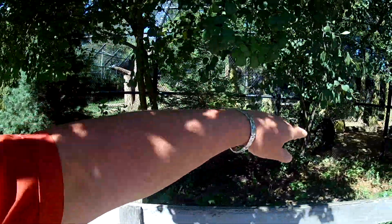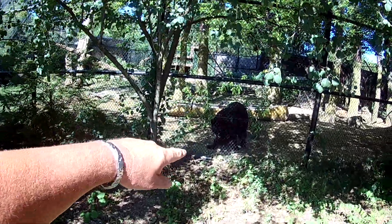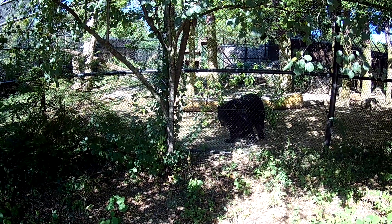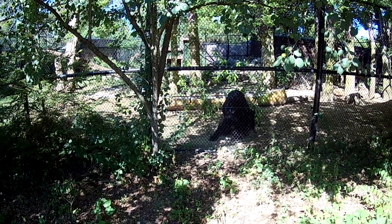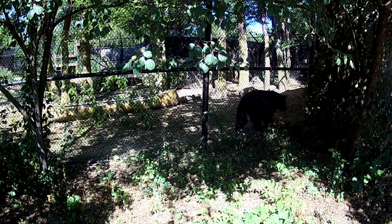I saw him walk — here he is right here. Here's a black bear and he's licking the fence. My camera has a hard time picking up in the shade. I just filmed yesterday — I had deer triplets and they were so small, and between that and the shade you couldn't see them.